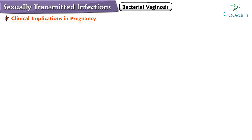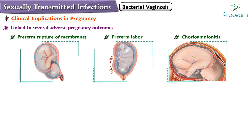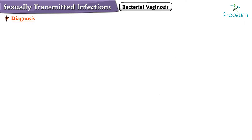Bacterial vaginosis has been linked to several adverse pregnancy outcomes, including preterm rupture of membranes, preterm labor, and chorioamnionitis, making its management crucial during pregnancy.